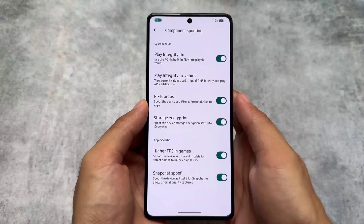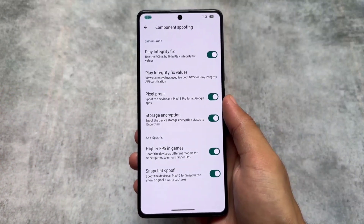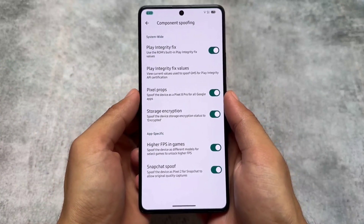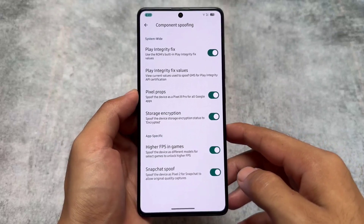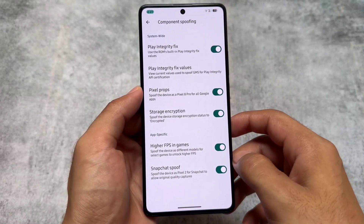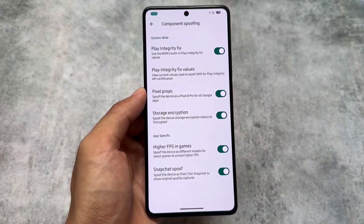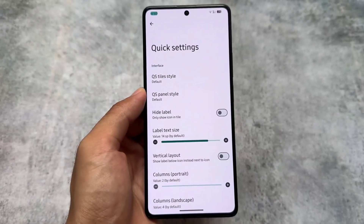In spoofing options you have the Snapchat spoof, higher FPS in games, storage encryption, and similar features. Circle to Search — a lot of users were looking forward to that. In my case, Circle to Search was sometimes working and sometimes not, which can be due to the Google app update. Most custom ROMs already have that feature included.